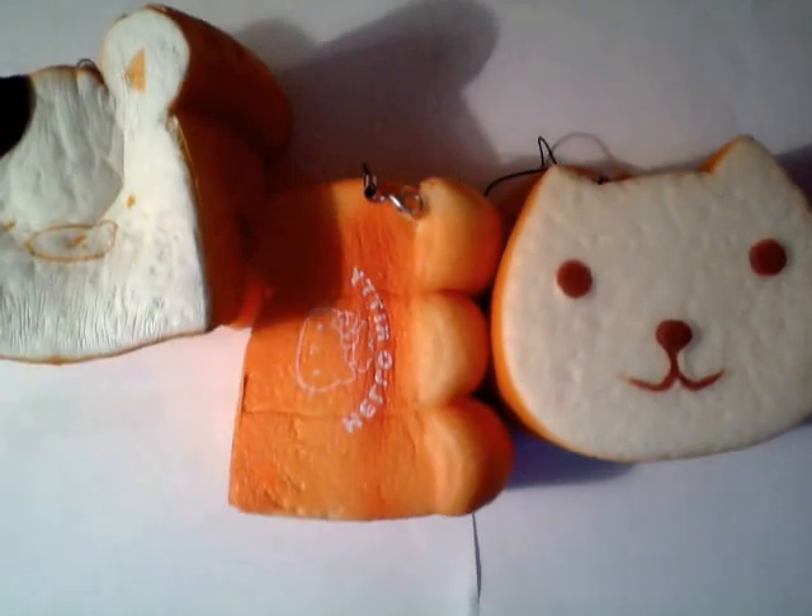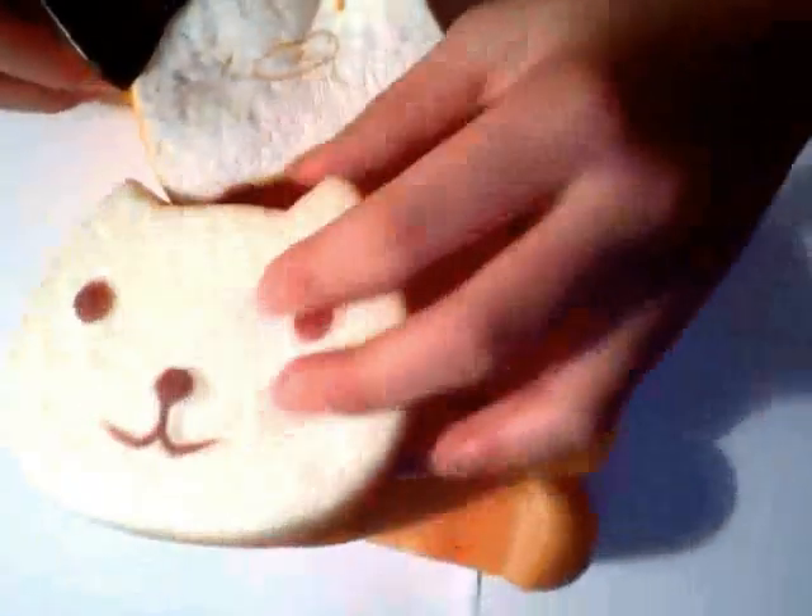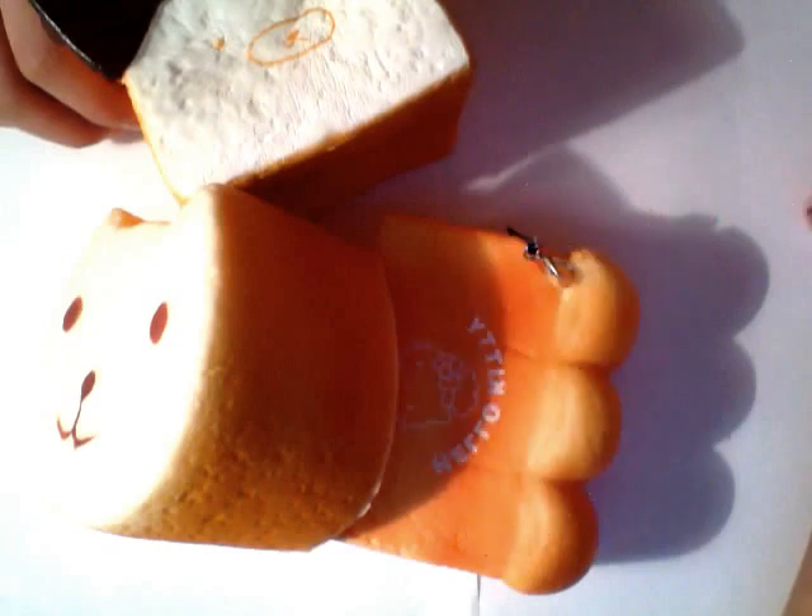Okay, so I hope you guys enjoyed this squishy haul kind of thing, and I hope to see you guys in my future videos. Make sure to give this video a thumbs up!